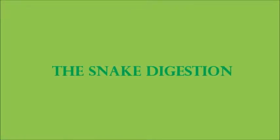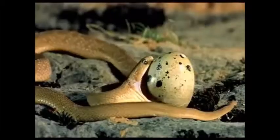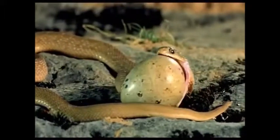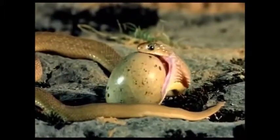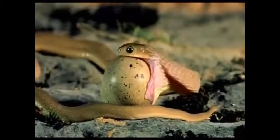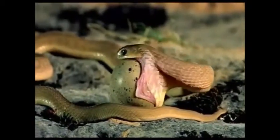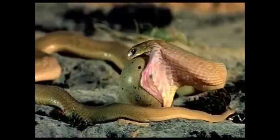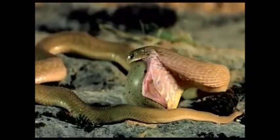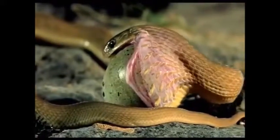The snake digestion. The snake is taking the food through its mouth — slowly the egg is entering. Snakes have gastric juices and venom in the case of poisonous snakes. The snake's gastric juices contain an extremely acidic pH, which makes it possible for the snake to ingest even bones.